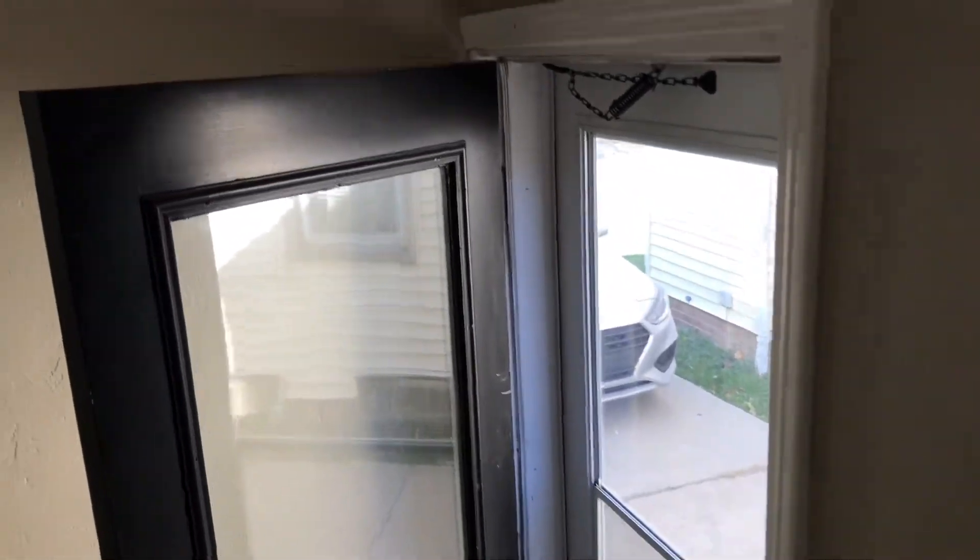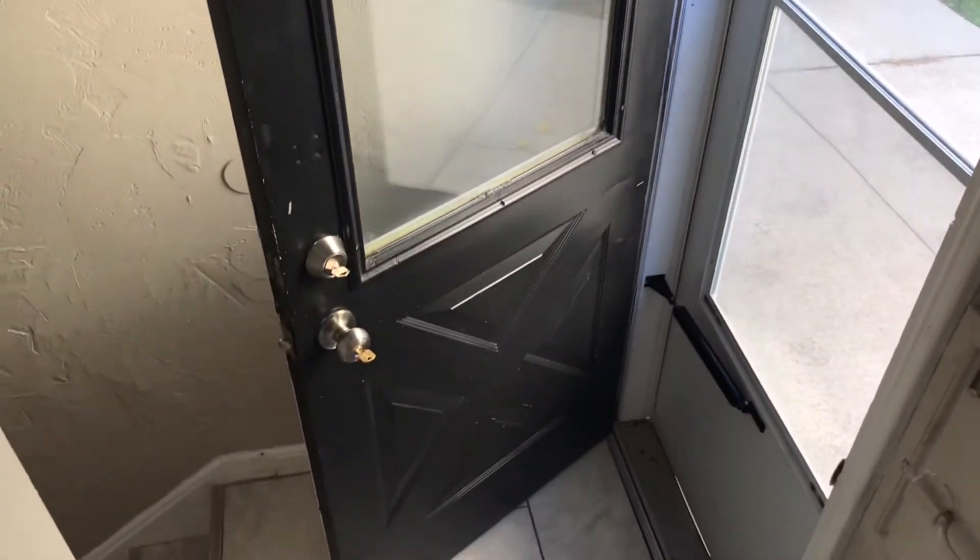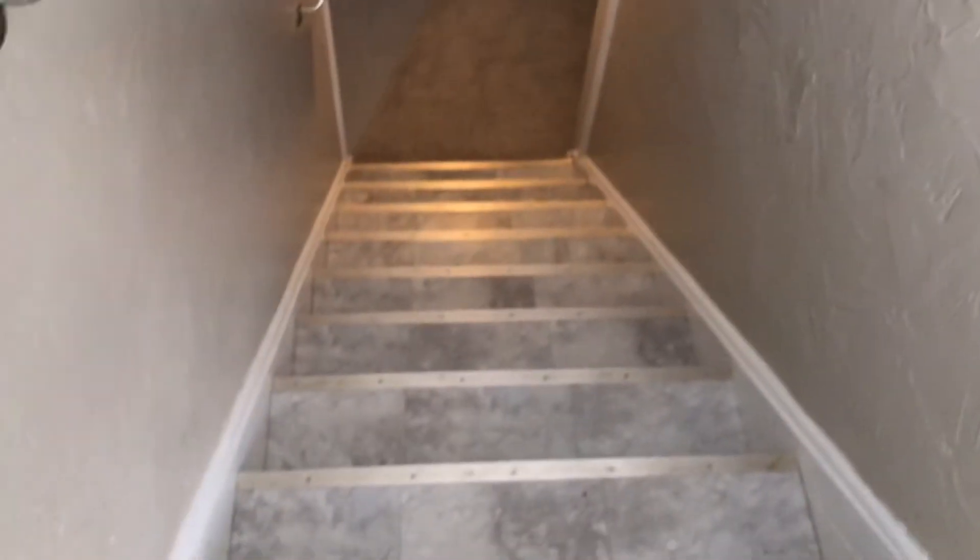The back door and screen door are all in good shape. Going into the basement. Steps are nice and clean. Walls are all clean.